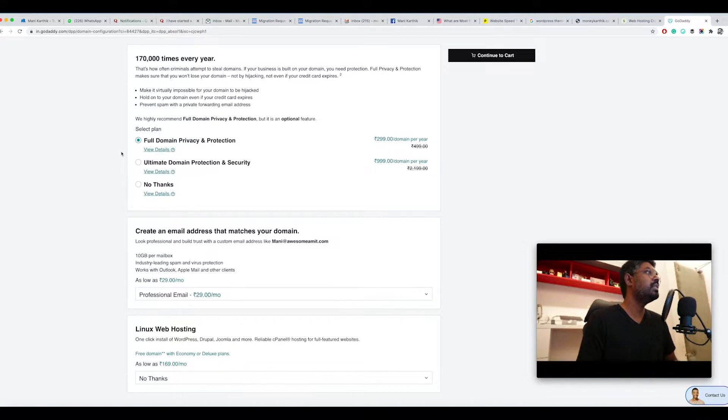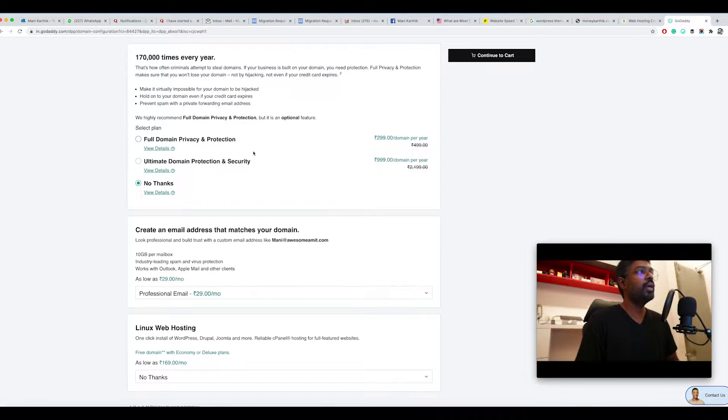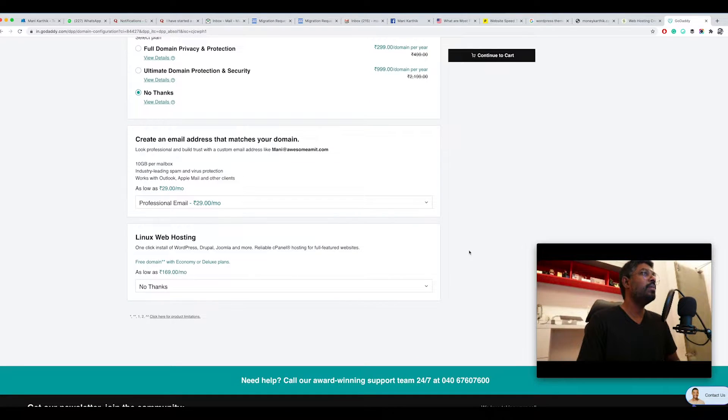Before payment, GoDaddy will ask if you need full domain privacy and protection. I wouldn't really recommend buying this. What it means is: if someone wants to know who owns a domain, they can look you up via services like DNS lookup, which will tell them who registered the domain. If you want to stay anonymous, you'd need domain privacy — it costs 299 rupees per year. But I'm going to click 'No Thanks' to keep costs low.